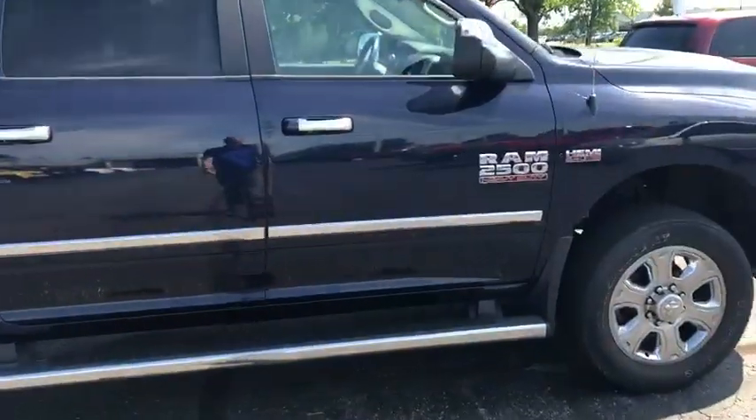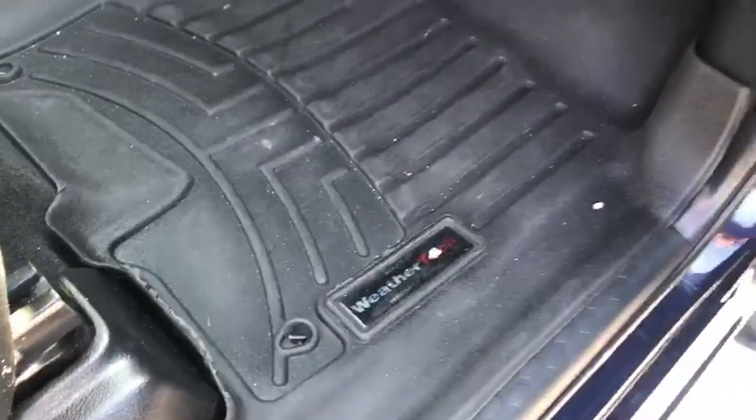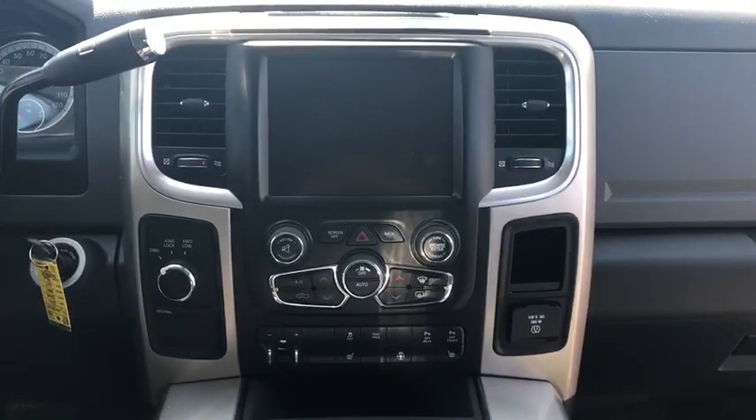A quick look at the inside — this thing hasn't been detailed, so pardon any dust you may see, but all in all it's still in pretty good shape. The seats don't appear to have any sort of rips or tears or major stains. It does have WeatherTech floor mats on the front and back, with the full-size mat that goes all the way across. I can tell you pretty confidently no one's ever smoked inside this vehicle, and you can see all the buttons and, of course, four-wheel drive.